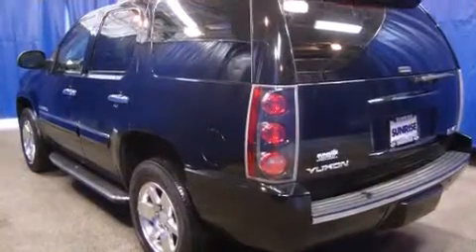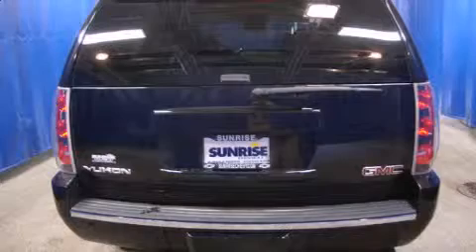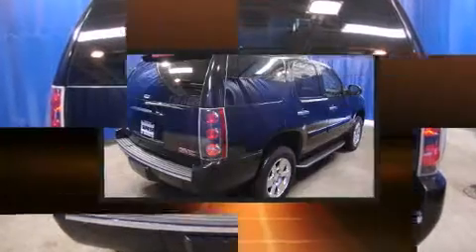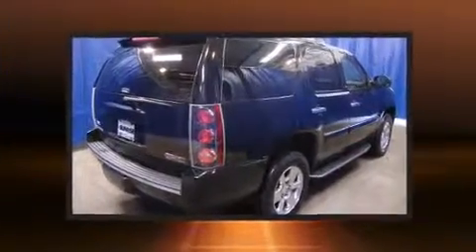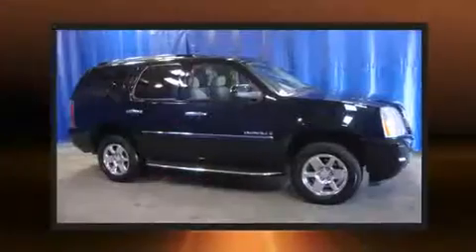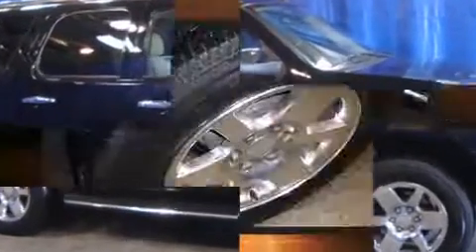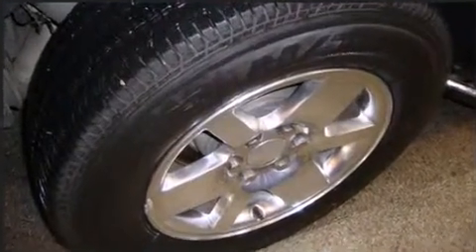Top features include rain-sensing wipers, automatic dimming door mirrors, a power liftgate, and power front seats. Rear passengers enjoy the seat heating functionality, keeping them warm during the winter months. Premium sound drives 10 speakers, providing you and your passengers a sensational audio experience.